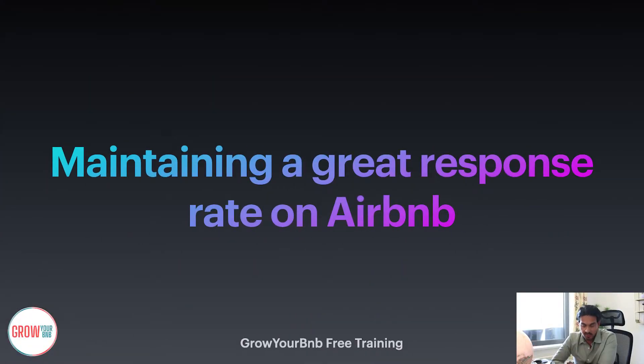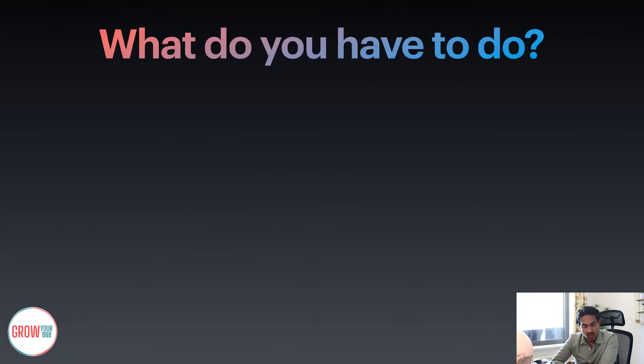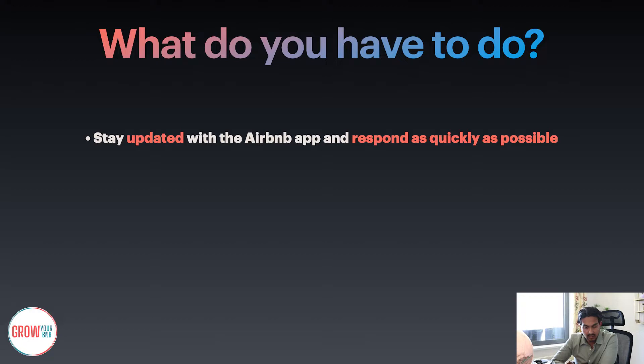I really want to sit down and talk to you on this free training to understand how this is going to work, and some of the three basic processes that a lot of people don't have in their Airbnb account. Firstly, it's about maintaining a great response rate on Airbnb. To stay updated with your Airbnb app — one of the biggest things a lot of people forget is to update their app. Sometimes when you don't update an app, Airbnb will stop responding, and as a result you're not going to get those inquiries straight to your phone. Having notifications turned on is very, very important on Airbnb.